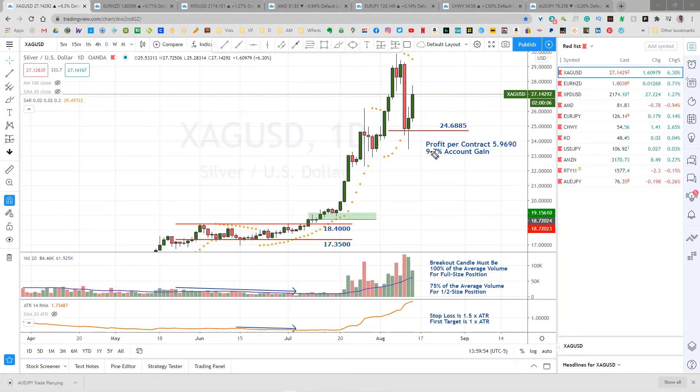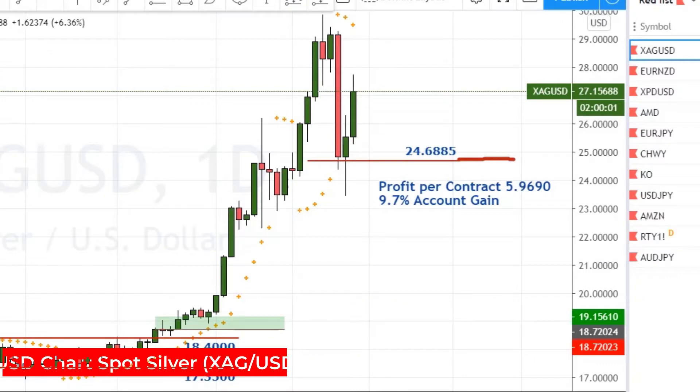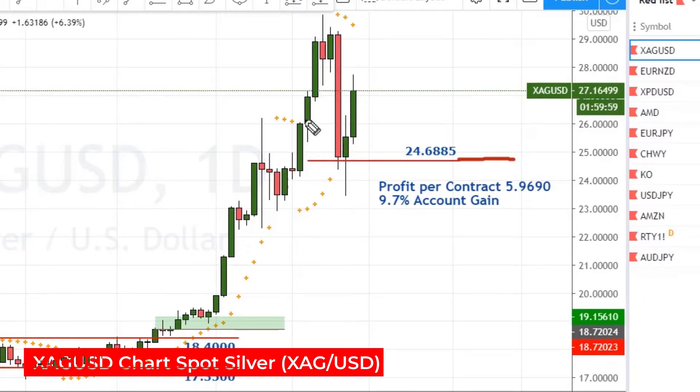I was following stops on the second half of the silver trade here with the PSAR, and Tuesday it dropped like a rock and hit our stop. I've got no complaints on this trade since we got about $5.97 per contract on this,